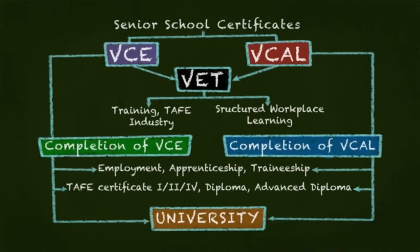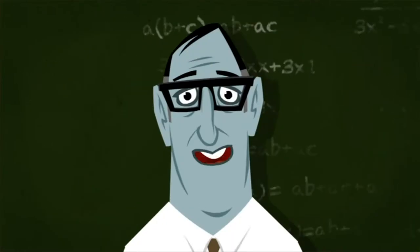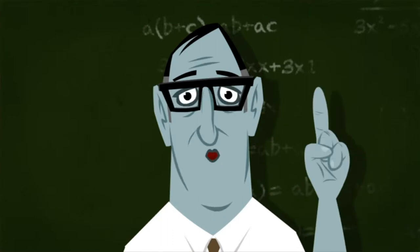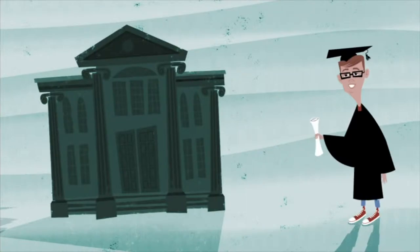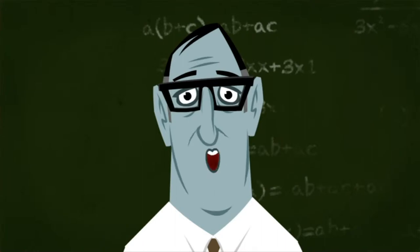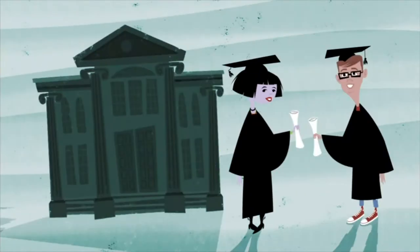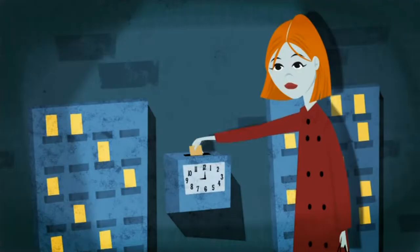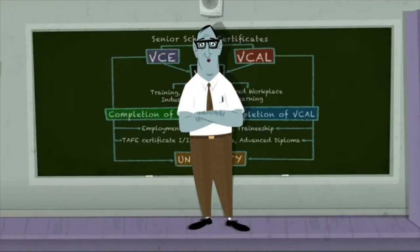There are a lot of combinations possible. Others of you might end up with two or even three qualifications. Like the VCE, the VCAL is a recognised senior qualification. Unlike VCE, which many students use as a pathway to university, the VCAL focuses on hands-on learning. Students who do VCAL might go on to TAFE and then on to university to get their degree. They might get an apprenticeship or a full-time job after Year 12. In most schools, VCAL involves three days at school, one day of industry training, and one day of work placement.